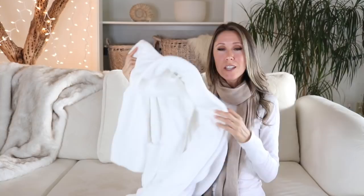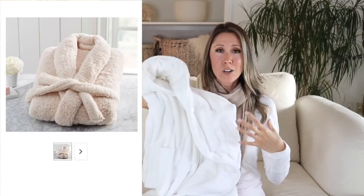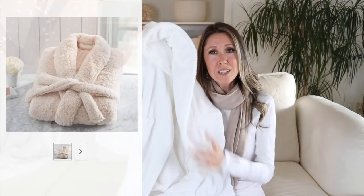Bathrobes are another great gift idea because it's a luxury item you might not purchase for yourself. It's nice to get into a cozy bathrobe while you're letting your oils or lotion soak into your skin before you get dressed — whether in the morning or evening. This one I bought at TJ Maxx and the brand is Maxx Studio.